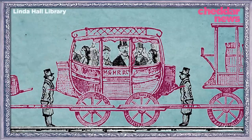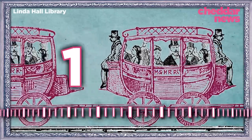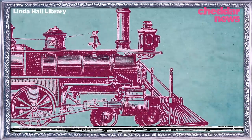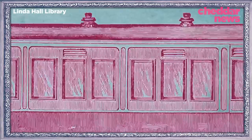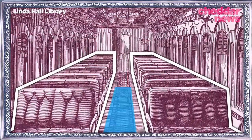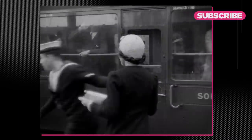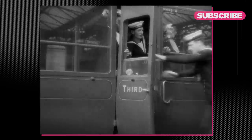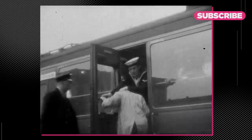Passengers rode both inside the coach and on benches mounted onto the top of the coach. By 1834, mounted carriages were replaced by rectangular rail cars. They featured simple wooden benches and had a center aisle, similar to what we have today. And for the most part, train cars were self-contained, meaning that going from car to car was hard and not permitted.